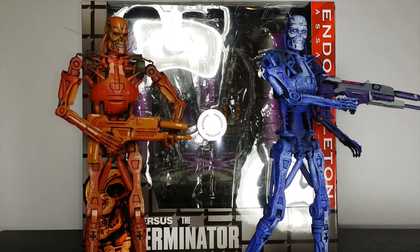Yeah man, these figures are so dope. Nicely articulated, very detailed. Whoever sculpted this man, they put in a lot of work. I'm pretty sure this is a repaint from a previous release — I'm not sure, I might have missed it from the Terminator line. But from the first time seeing these, these joints are sick man.